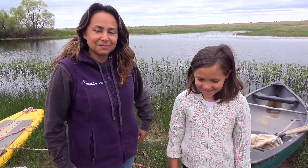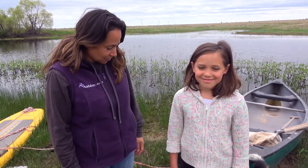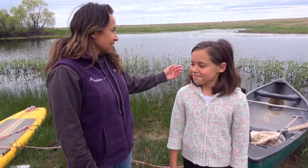Hi, I'm Jacqueline Downey and I'm a community naturalist with Audubon Rockies. Today my daughter Avonlea and I are going to go look for macroinvertebrates — little bugs that live in the water here at the pond.